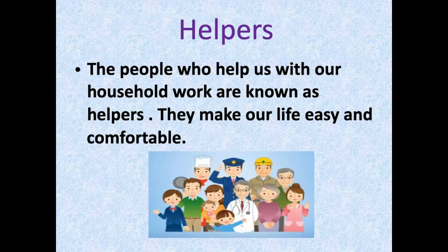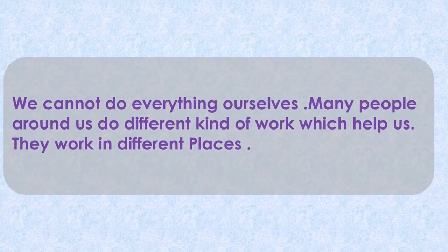Let's learn about who are helpers. The people who help us with our household work are known as helpers. They make our life easy and comfortable. We cannot do everything ourselves. Many people around us do different kinds of work which help us, and they work in different places. Here are some people who help us.